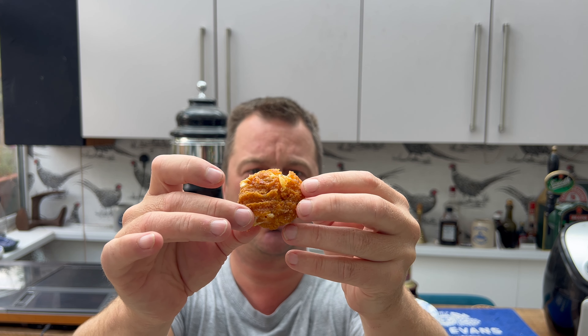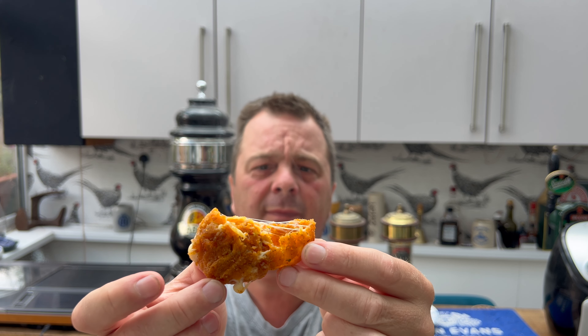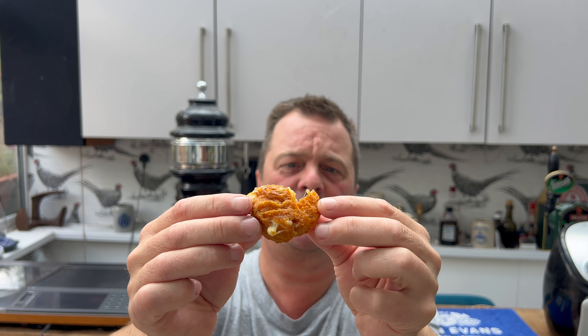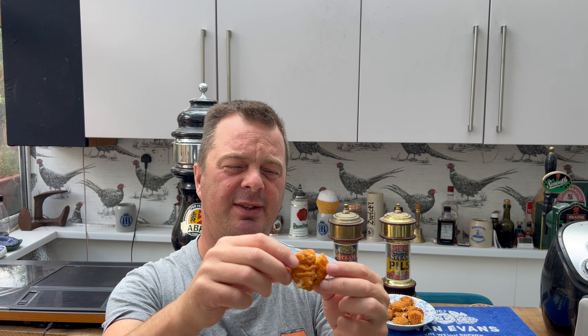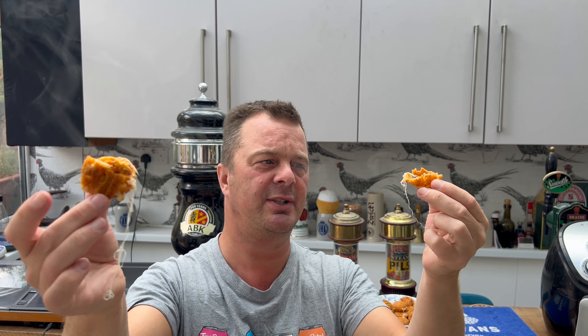Look at this! Four pounds for ten of these. Now this is the golden rule of food reviewing — food reviewers always burn their fingers, always burn their mouths. It's hot, it's hot! We always do that.